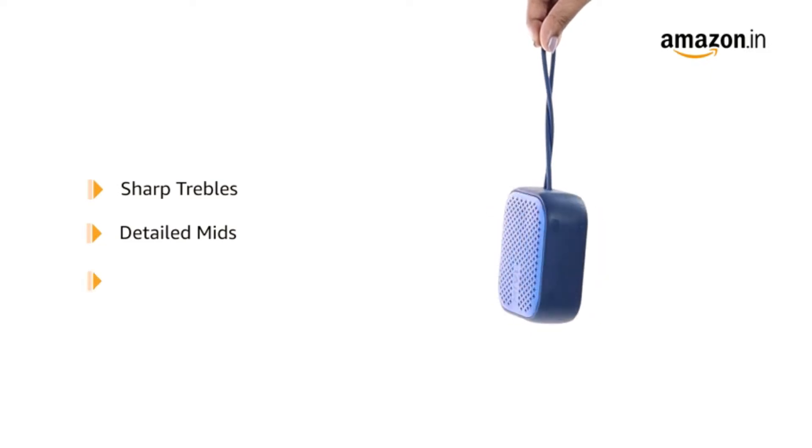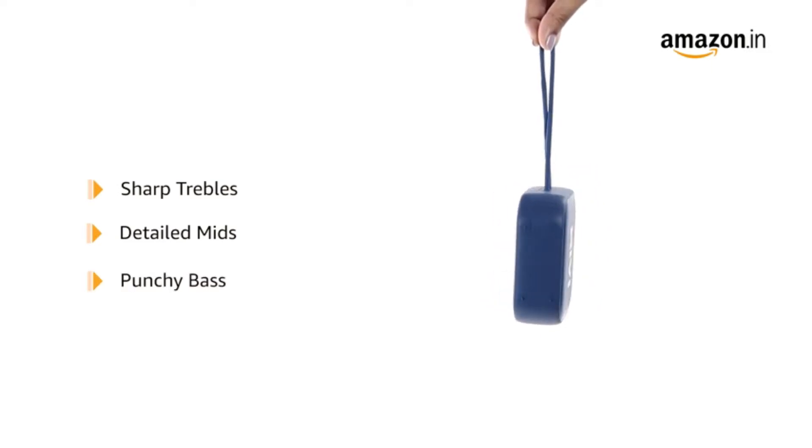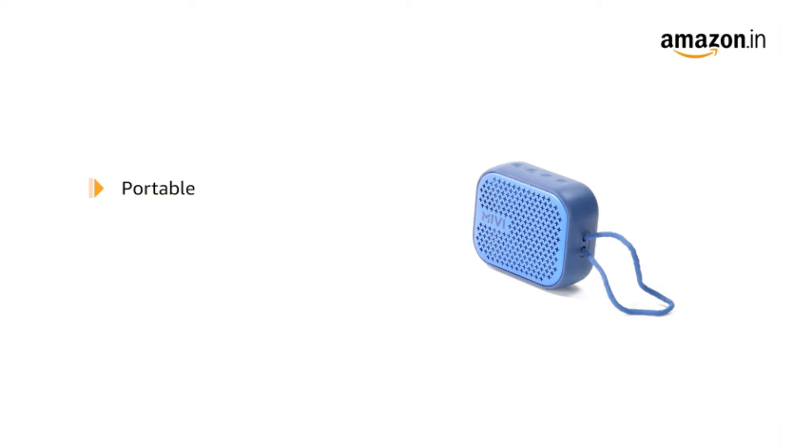Presently, there are numerous options in the market for portable Bluetooth speakers that function well without breaking the bank. In this list, we will pick the best portable speakers between 1000 to 2000 for your next purchase.